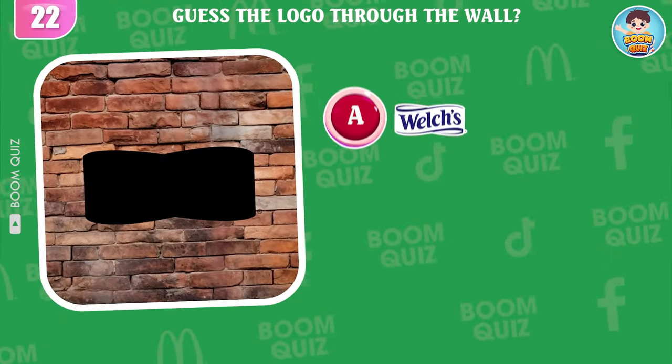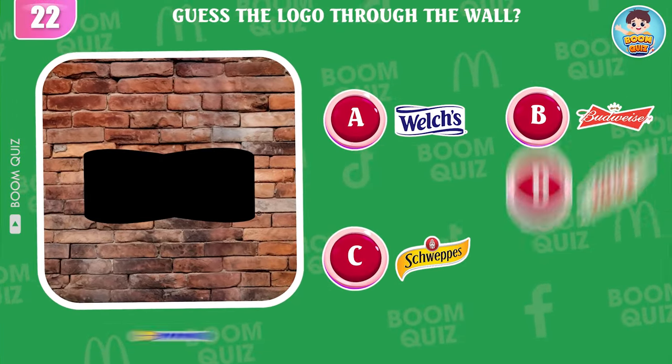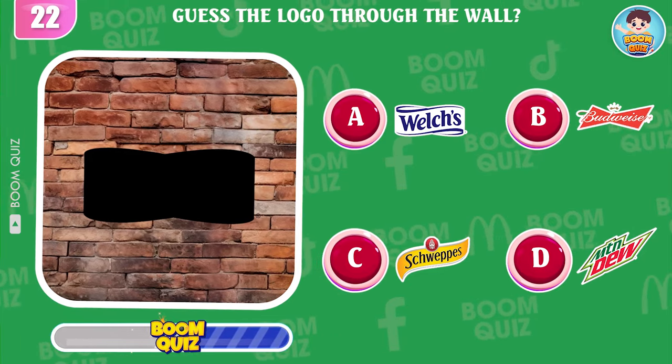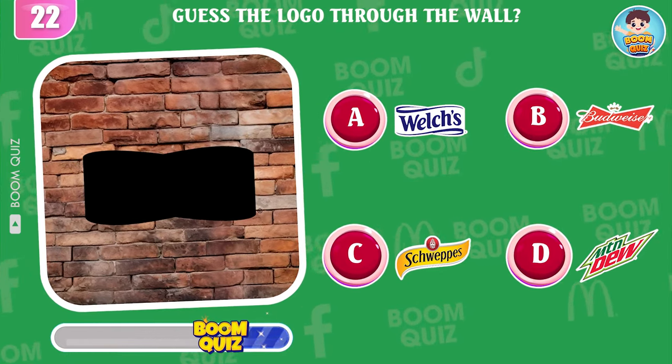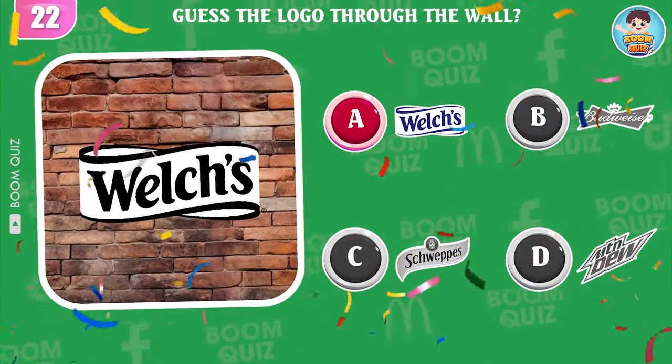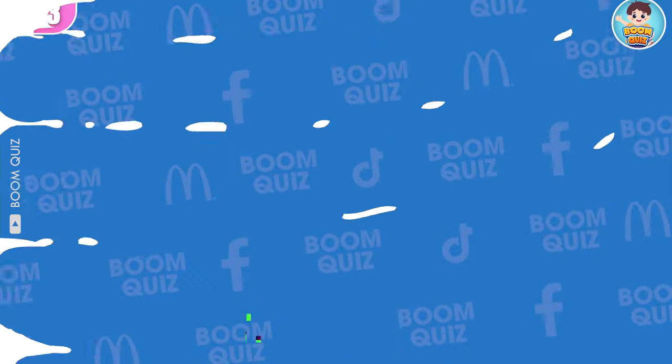Round 22 — can you guess which logo will go through this wall? Great, it's Welch's.